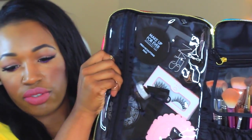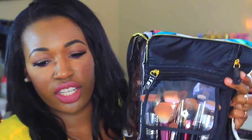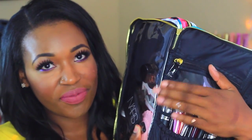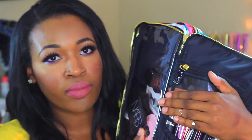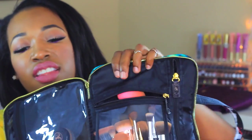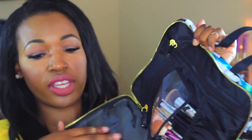Let's jump into this first compartment. This portion holds all of your makeup brushes — I'm aware they're dirty, I'll wash them before I go. In the little zip portion I have my Real Techniques blender and my original Beauty Blender.